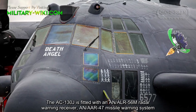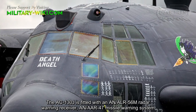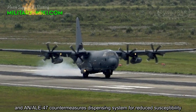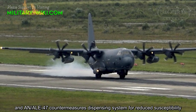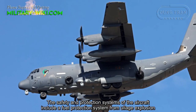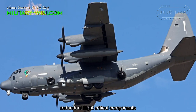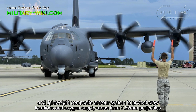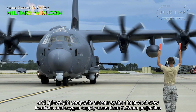The AC-130J is fitted with an AN/ALR-56M radio warning receiver, AN/ALQ-47 missile warning system, and AN/ALQ-47 missile dispensing system for reduced susceptibility. Safety and protection systems include a fuel protection system against early explosion, redundant flight-critical components, and a composite armor system to protect crew locations and oxygen supply areas from 7.62 mm projectiles.